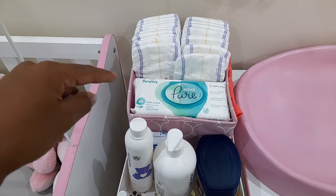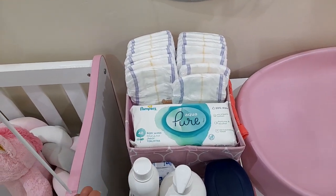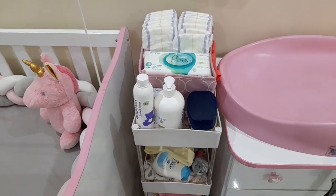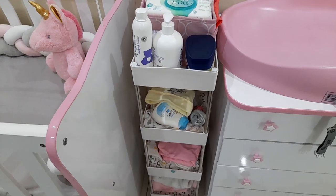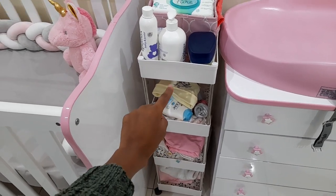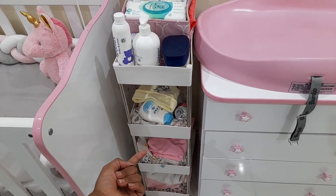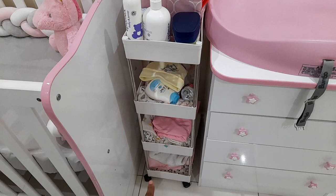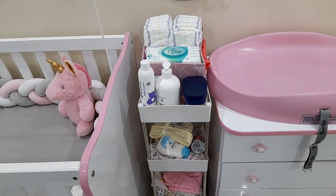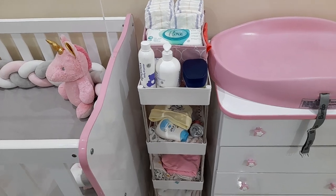This is where everything is that she uses when I change her or bath her - all her normal toiletries. I love this rolling organizer cart because I put all her bibs, mittens, socks, and small items in there, as well as her sheets, bib cloths, and receiving blankets. The bigger blankets go on the bottom. It's easy to reach - I got it from Takealot for maybe less than 300 rand. I'll put the link in the description.